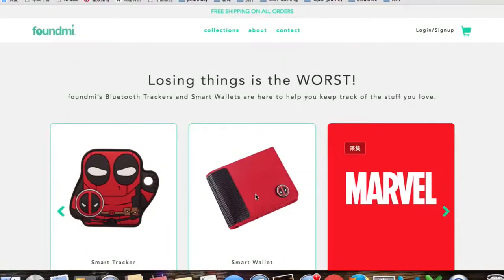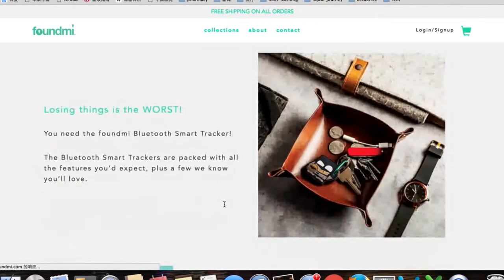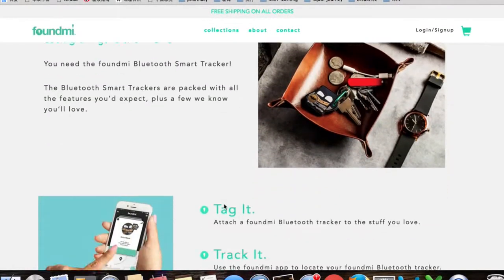This is a tutorial video of a case study for Bluetooth sensors. Marvel Comic Found Me is a kind of beacon to help you find your things. When you're browsing the Found Me website, you can see this brand is working with lots of comic film brands, including Marvel.